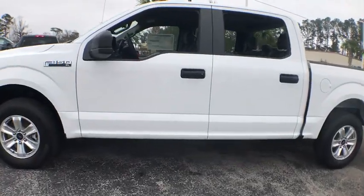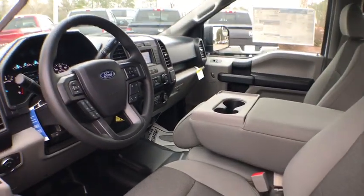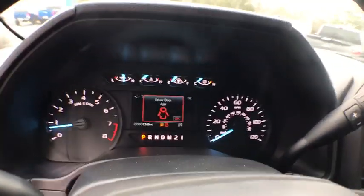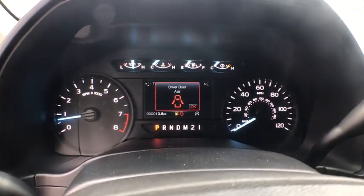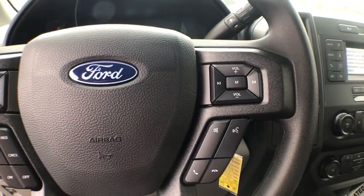Here are some of this vehicle's great options: traction control, dual airbags, power steering, four-wheel disc brakes, cruise control, electronic stability control, compass, power door locks, fog lamps, tachometer, brake assist, rear view camera, tilt steering wheel.